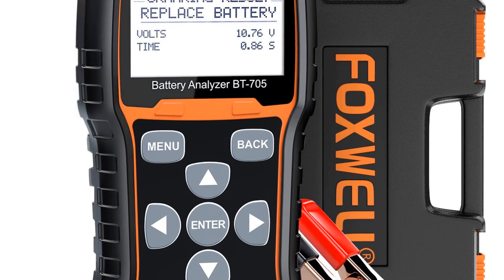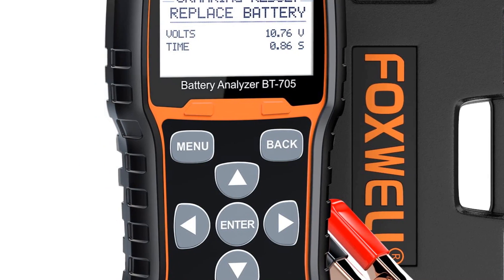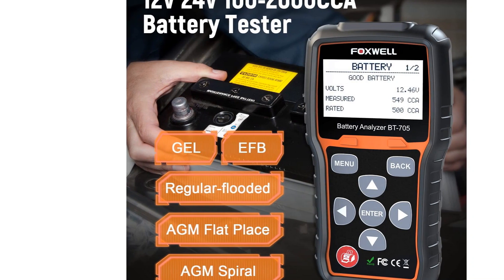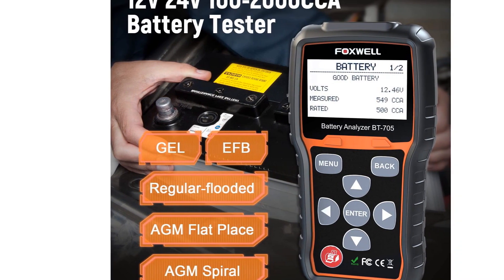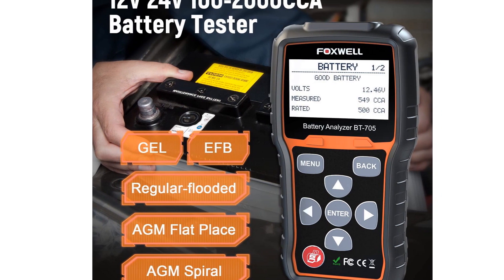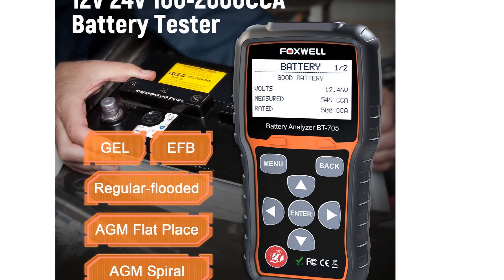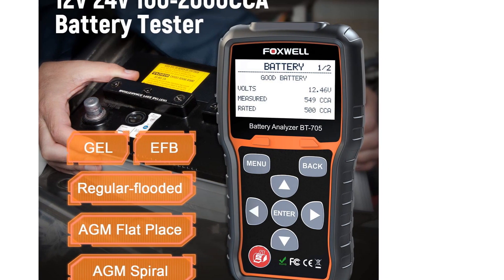The metal alligator clamps combined with a 7.8 feet long cable make it very easy and convenient to maneuver this device. Unfortunately, this tester only works on 12 and 24-volt batteries, and it won't do the job if you have a 6-volt battery. And it's kind of expensive.